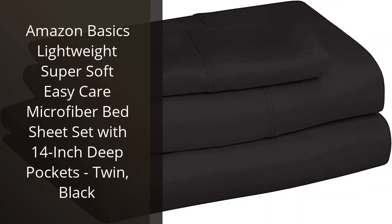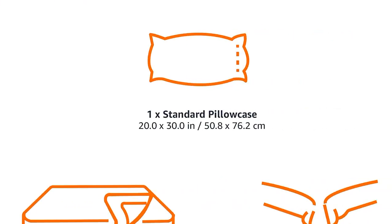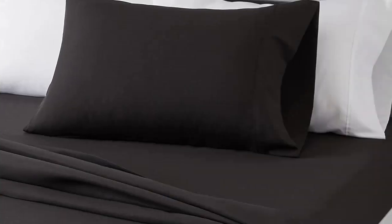I recently purchased the Amazon Basics Lightweight Super Soft Easy Care Microfiber Bed Sheet Set with 14-inch deep pockets. I am very pleased with my purchase. The sheets are incredibly soft and comfortable, and the deep pockets make them fit perfectly on my mattress. They are also lightweight and easy to care for. The black color looks great on my bed and the price was very affordable. I highly recommend this product to anyone looking for a quality sheet set.